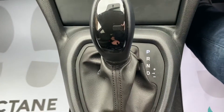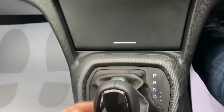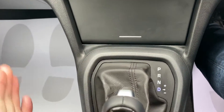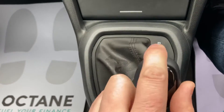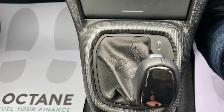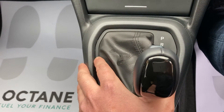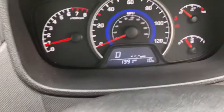Like I said, fully automatic — click of the button you've got R for reverse, N for neutral, D for drive. You can flick it across as well if you want to go up and down through the gears manually — the only time you'd probably use that is if you want to overtake or you're going up a hill. Nine times out of ten you just leave it in D for drive.